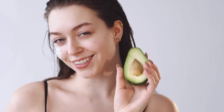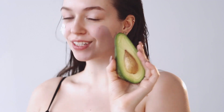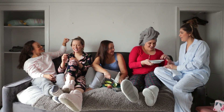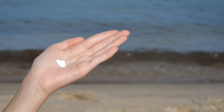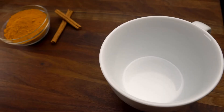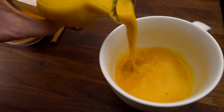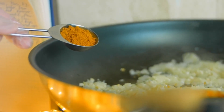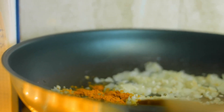Nourishing Masks. Avocado Mask: Avocado is packed with healthy fats and vitamins that deeply nourish the skin. Mash a ripe avocado and apply it as a mask for 15–20 minutes, then rinse with lukewarm water for a radiant complexion. Turmeric and Yogurt Mask: Turmeric has anti-inflammatory properties, while yogurt soothes and hydrates. Mix a teaspoon of turmeric powder with yogurt and apply as a mask, leaving it on for 10–15 minutes.